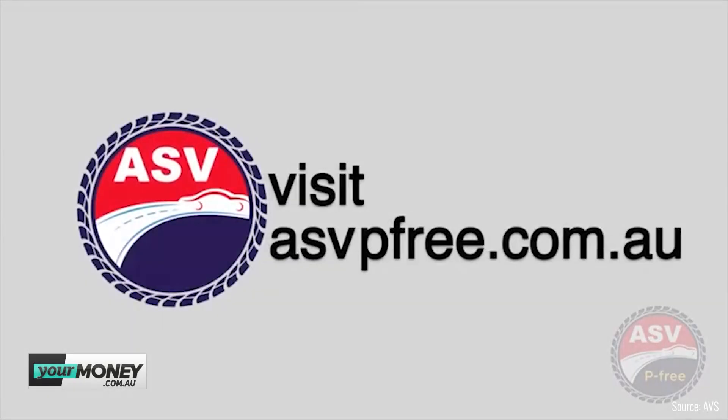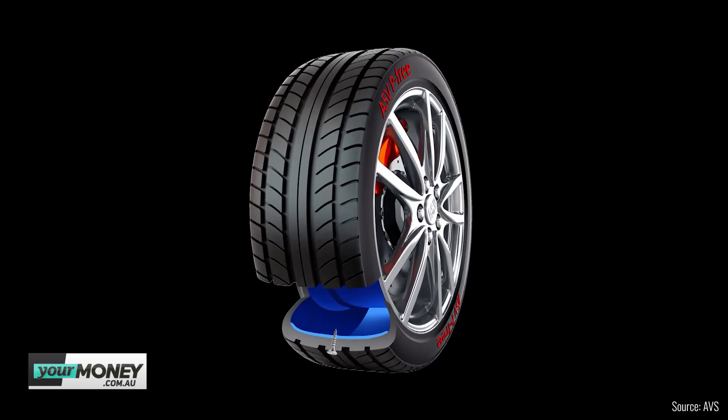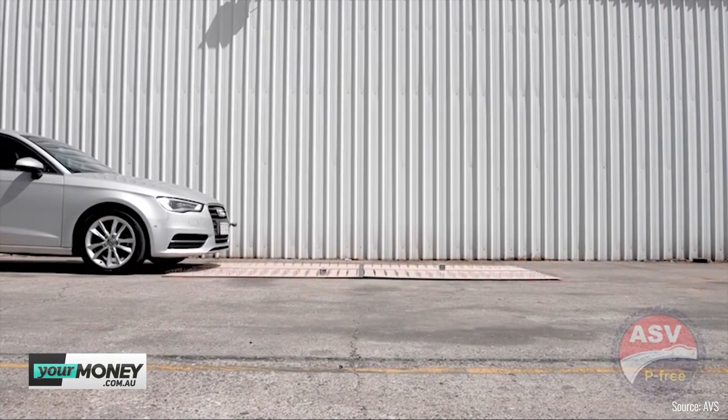Joining the panel is our mate from 2GB and the Macquarie Media Network, Steve Price. They've recently had a sponsor come on board for the radio show involving technology we'll be testing at CarAdvice soon. ASV puncture-free tyres — ASV is a large business in the western suburbs of Sydney that rebirths cars, and as a side project they decided to import these puncture-free tyres. There's a gel inside the tyre, so as long as you don't puncture the sidewall, you can drive straight over bolts, nails, anything in the road — and the tyre reseals.